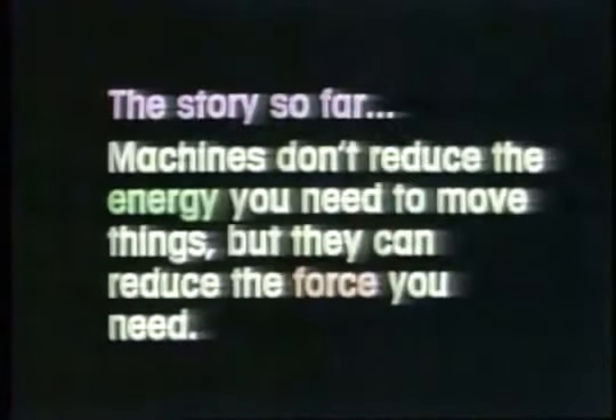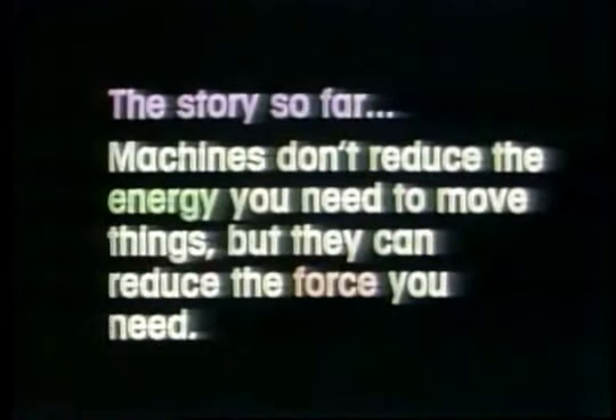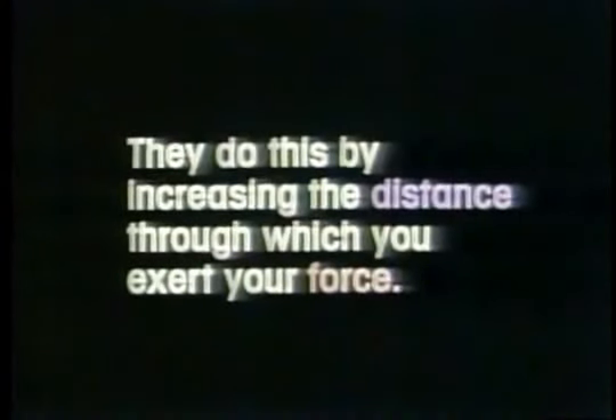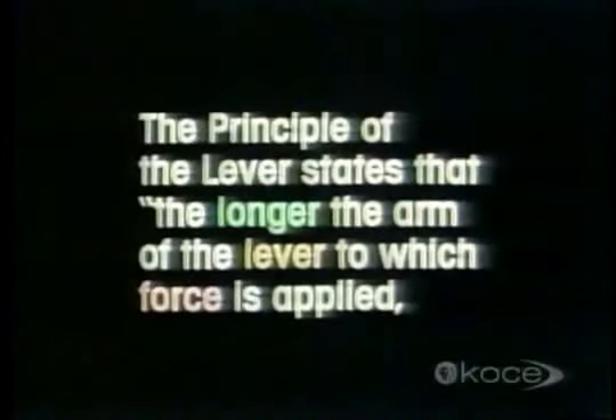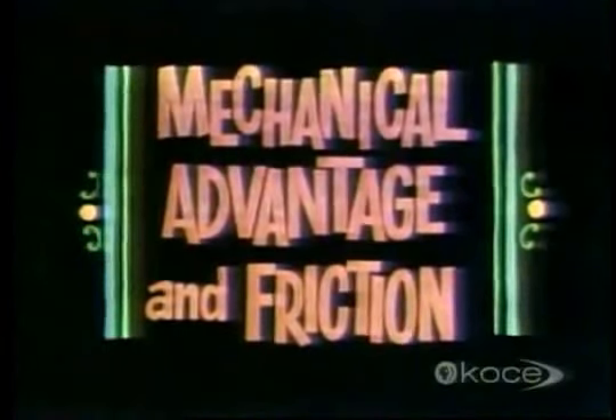The story so far: machines don't reduce the energy you need to move things, but they can reduce the force you need. They do this by increasing the distance through which you exert your force. The two simplest machines are the inclined plane and the lever. The principle of the lever states that the longer the arm of the lever to which force is applied, the less that force need be.